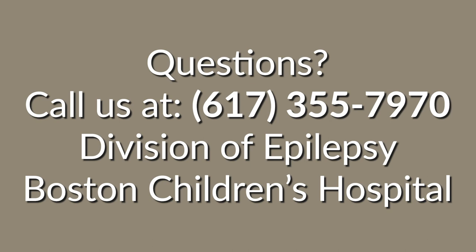Thanks for joining us. If you have any questions, call us at 617-355-7970.